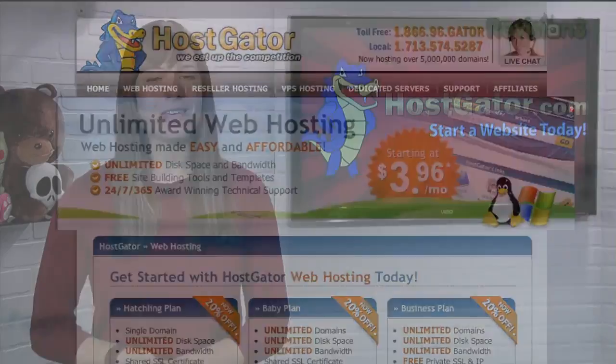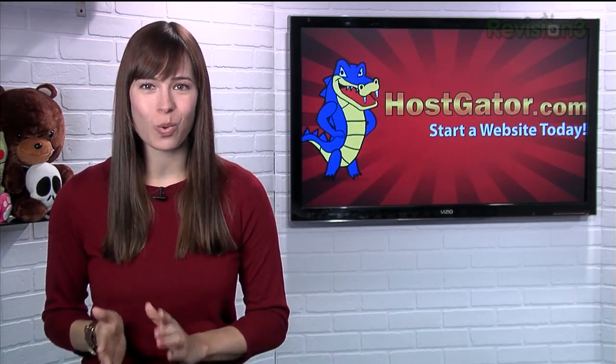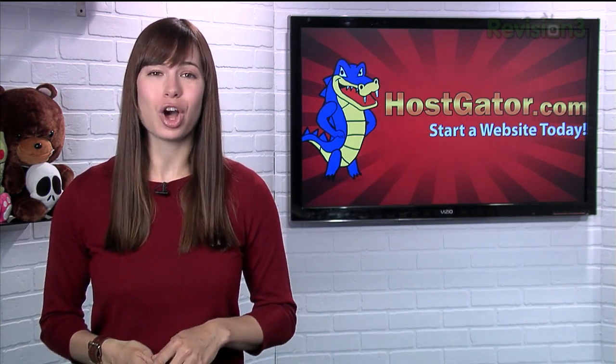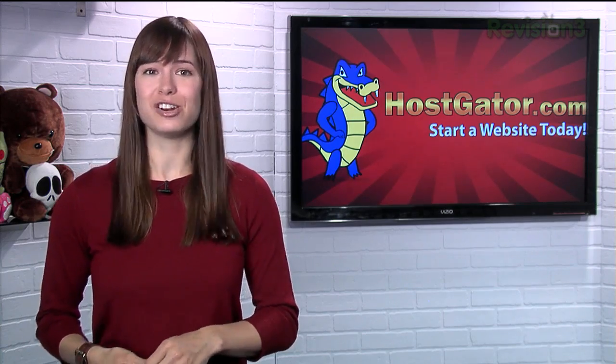HostGator isn't just your average web host. They've got over 4,000 templates just waiting there for you, and they'll transfer your existing website over at no cost. And if green is your thing, check this out.